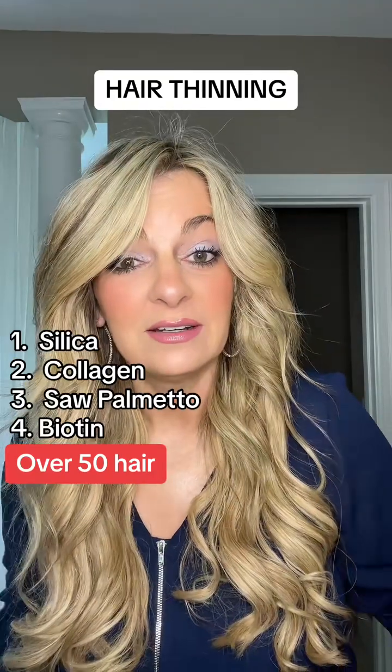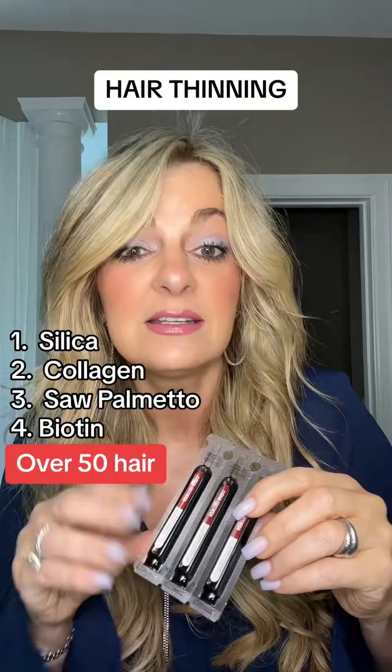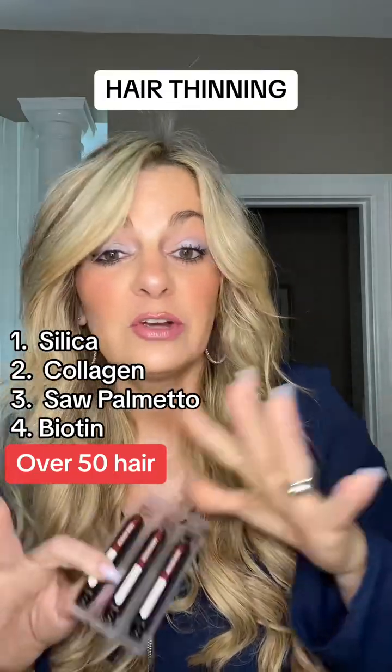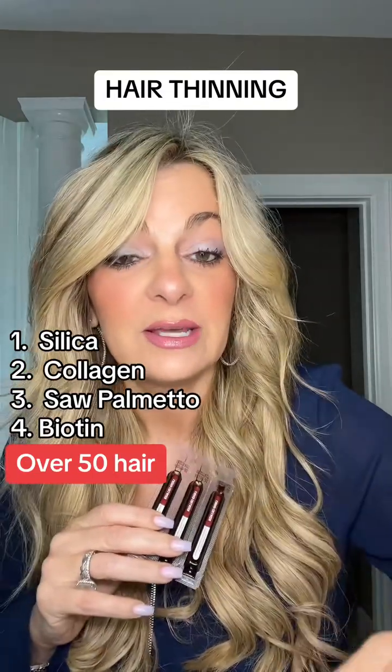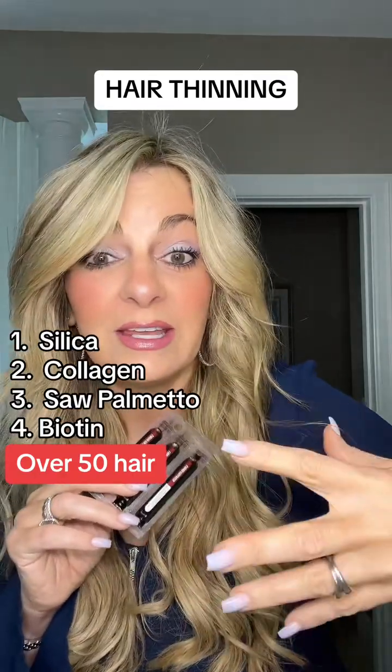And finally, biotin. The collagen I use actually has 2,000 mg of biotin in it, but you could take gummy supplements or any supplement that gets you a couple thousand mg of biotin. So those four things — silica, collagen, Saw Palmetto, and biotin — are what you're going to do to start stimulating hair growth from the inside.